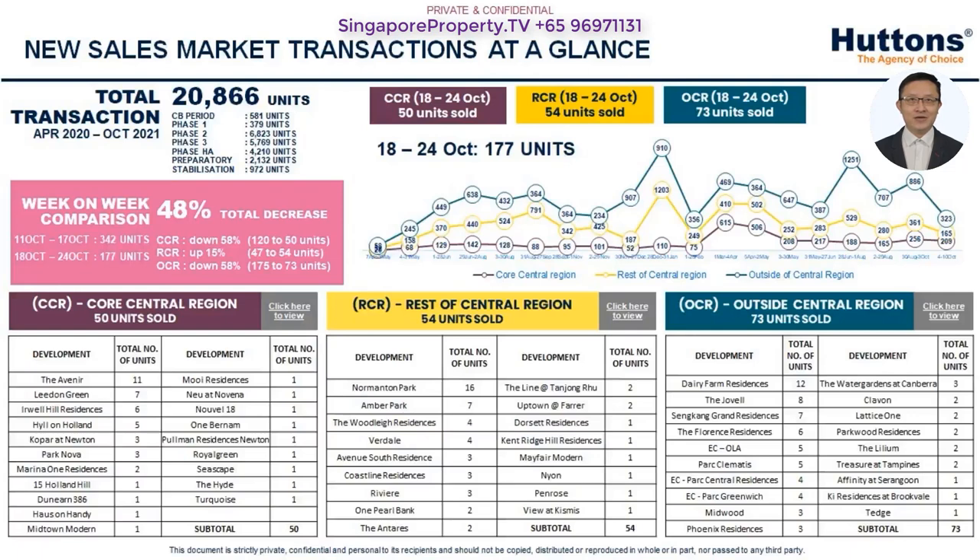Developers' sales for the week from 18th to 24th October, 2021 was 177 units. The CCR accounted for 28.2% while the RCR and OCR made up 30.5% and 41.2%. The top-selling project in the CCR was the Avenir, followed by Normanton Park in the RCR and Dairy Farm Residences in the OCR.